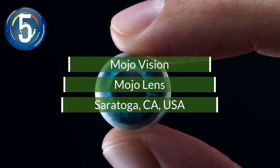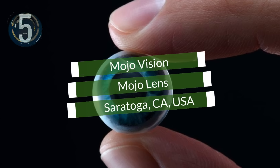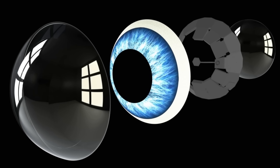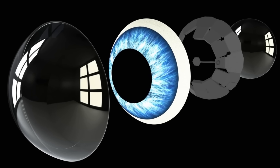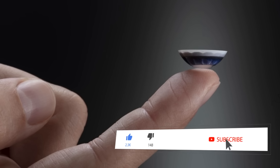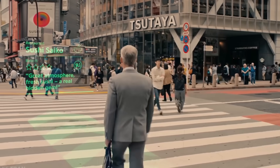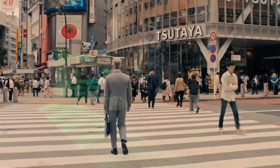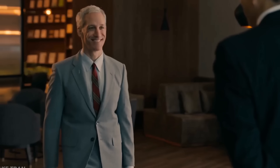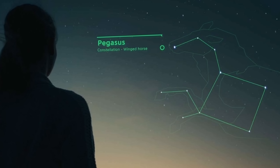Number 5. A California company is showing off its prototype of a contact lens that features augmented reality. AR displays in glasses have been seen before with limited success, but now it's in a tiny contact lens. The Mojo Lens Motion Sensor tracks eye movements while superimposing text and graphics into a built-in heads-up display, allowing the user access to real-time information of their surroundings without interrupting their focus.